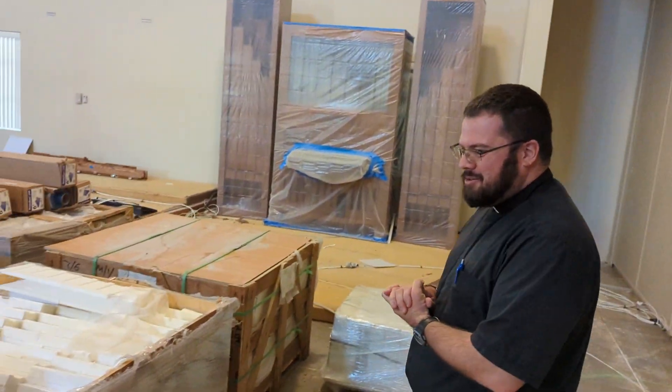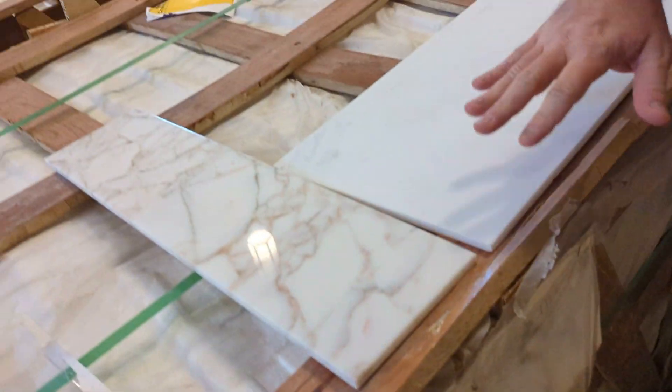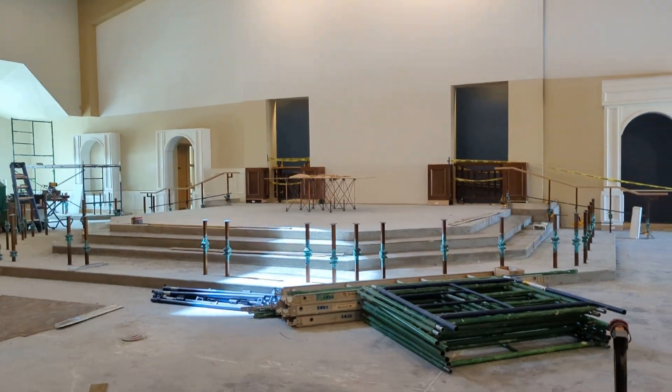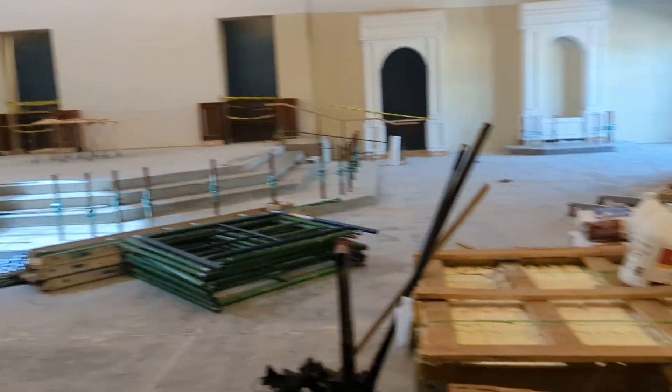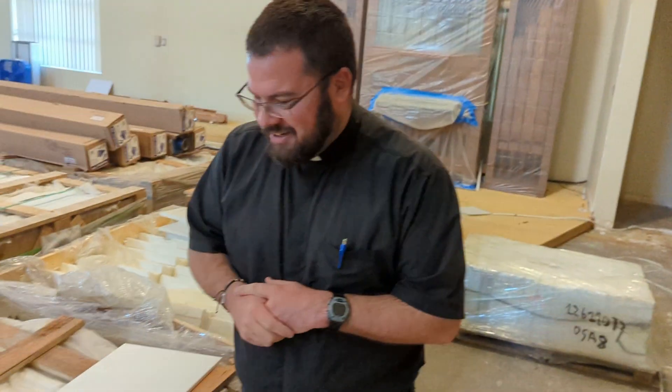The marble's here! The marble arrived from Italy earlier this week. Here's a quick sample of the beautiful marble — the two different shades that will be going into the sanctuary. They'll cover the whole sanctuary area and the steps. The marble arrived from Italy and had to pass through customs, which is one of the reasons for the long delay. But it's finally here.